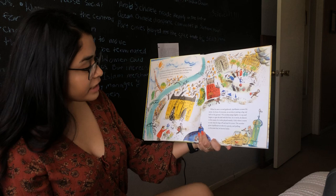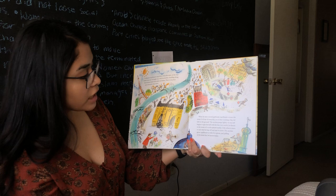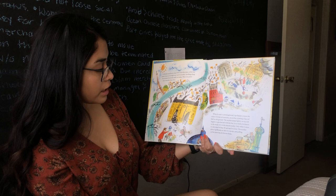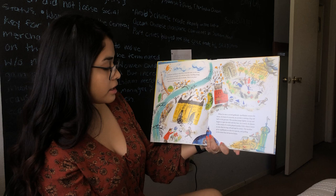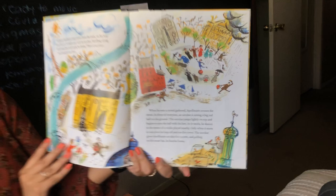When he sees a crowd gathered, Apollinaire crosses the street — in front of everyone an acrobat is setting a big red ball on the ground. The acrobat jumps lightly on top and begins to spin the ball with his feet. As it twirls, he dances to the music of a violin played nearby. Only when it starts to rain does he leap off and run to cover. The acrobat gives Apollinaire an idea for a poem. Pulling on his straw hat, he hurries home.